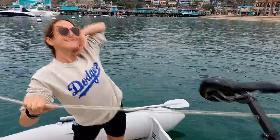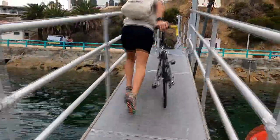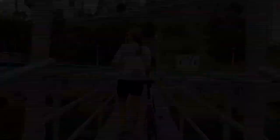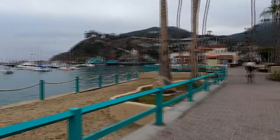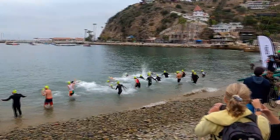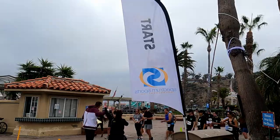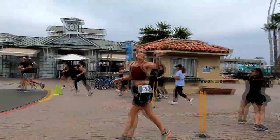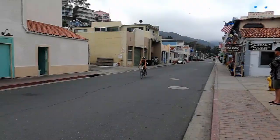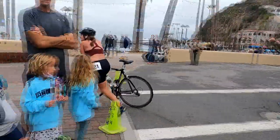Ready? Yep, let's do this. Go! Game face. Let's go baby! Oh wow, thanks. I'm a finisher!